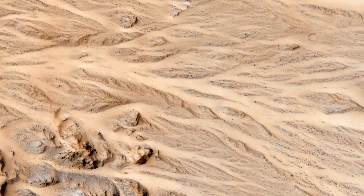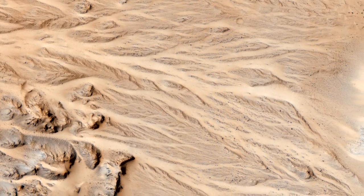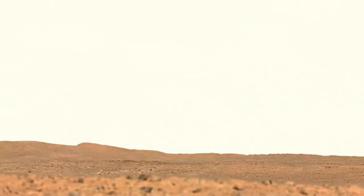Where did the water go? Where did the carbon dioxide go? It might have gone down into the crust, where it can be locked up as minerals or as ice, or it might have gone up to the top of the atmosphere and been lost to space.